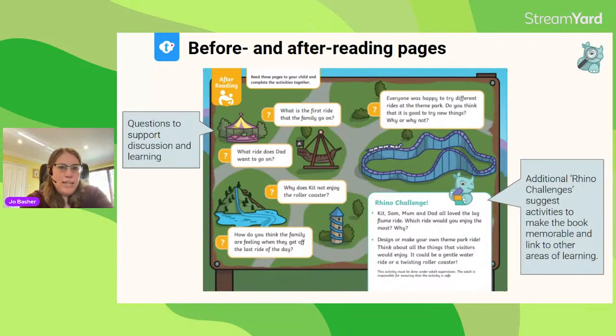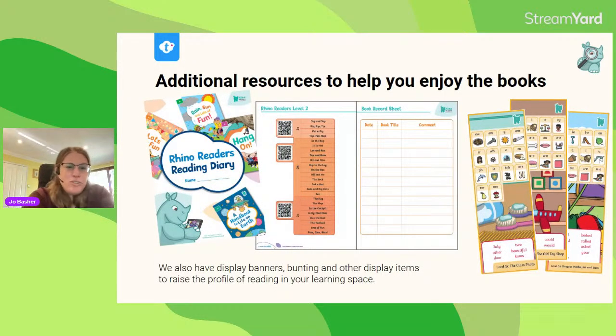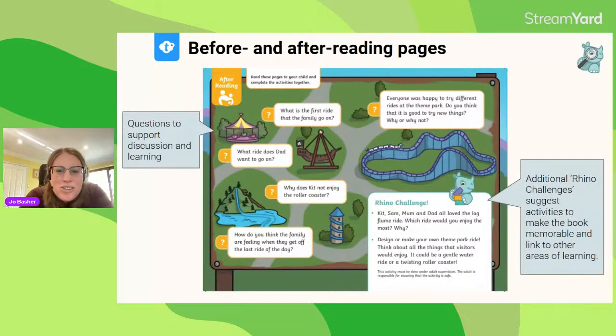At the end of the book, we've got an after reading page — designed for you to read to your child. There's quite a lot of information and thinking points relating to the text they've just read, to develop comprehension and language skills. Some questions are focused on retrieving information from the book, and some on applying it to their everyday experiences. We also have Rhino Challenges — activities at the bottom right-hand corner including craft, research, or drama and role play — something for everyone to allow children to direct their own learning and make the experience memorable.